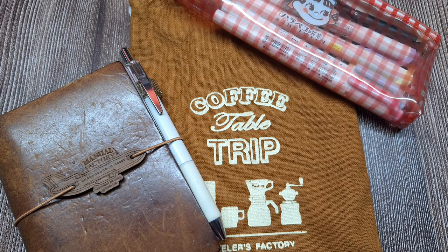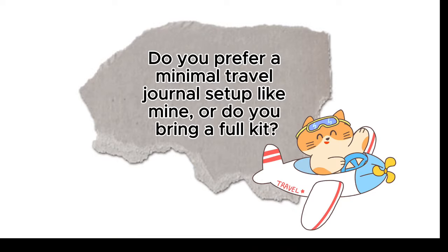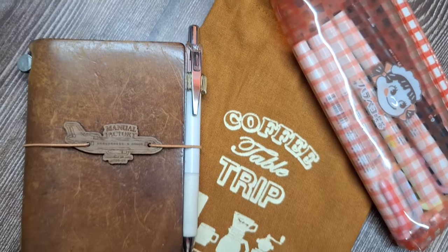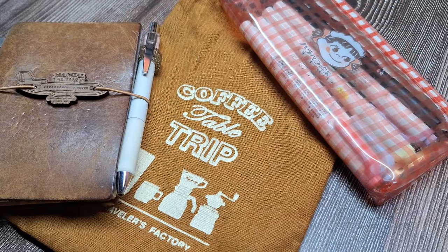And before we wrap up, I'd love to hear from you — do you prefer a minimal travel journal setup like mine, or do you bring a full kit? Let me know in the comments. I'm always curious about what works best for other travelers and journalers. Thanks so much for watching and happy journaling. Bye!